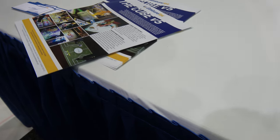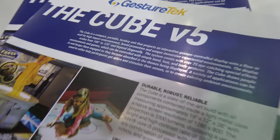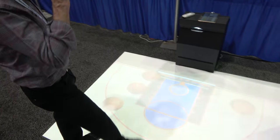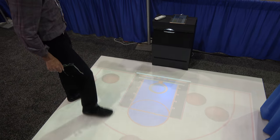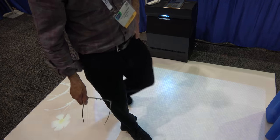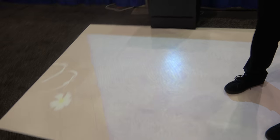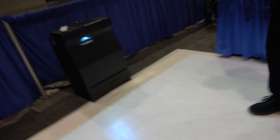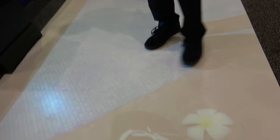Jester Tech here at SID Display Week showing off the cube. Hi, I'm John Broadhead, a technician with Jester Tech. We have here an interactive system — it can be just for entertainment, or you can have your logos on it. Kids love it. You can interact on a wall, on a floor, on a ceiling.